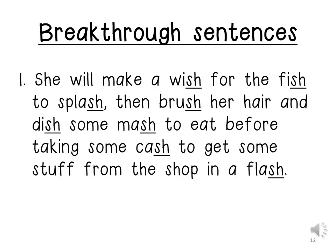Now we will be doing our breakthrough sentences. She will make a wish for the fish to splash, then brush her hair and dish some mash to eat before taking some cash to get some stuff from the shop in a flash.